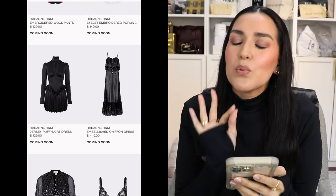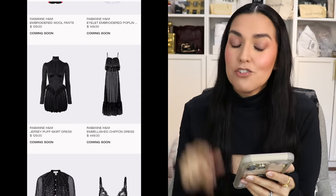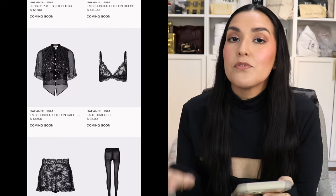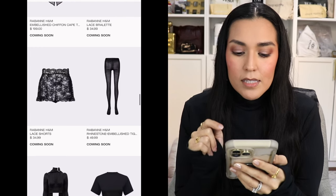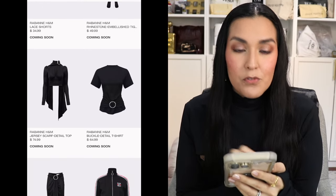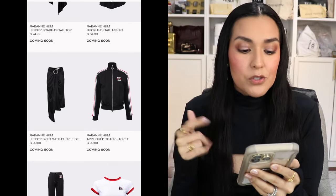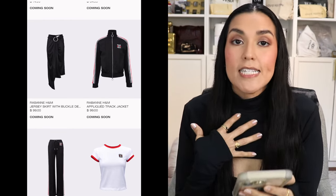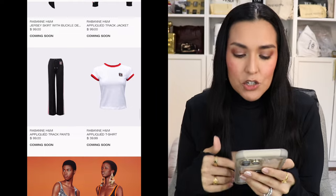Then we have the embellished chiffon dress for $449 — the bottom is sheer, so be aware of that. The embellished chiffon cape top for $199. A bralette for $34.99. The lace shorts for $34.99. The rhinestone embellished tights for $49.99. The jersey scarf detail top for $74.99. The buckle detail t-shirt for $64.99. The jersey buckle detail skirt for $99. And then the pieces of the tracksuit — the track jacket and track pants are each $99. And then the t-shirt for $39.99.